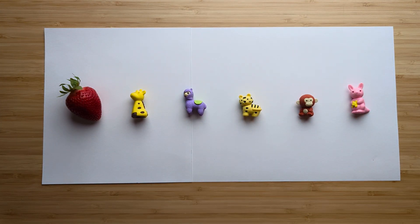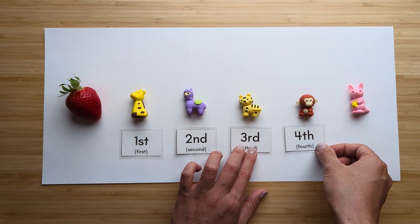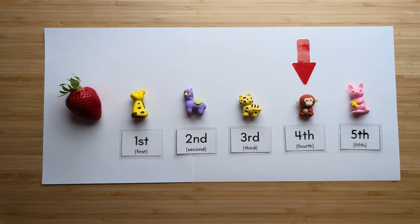Which animal is fourth from the strawberry? Here's the strawberry: first, second, third, fourth, fifth. The monkey is fourth from the strawberry. Nice job. Let's try another one.